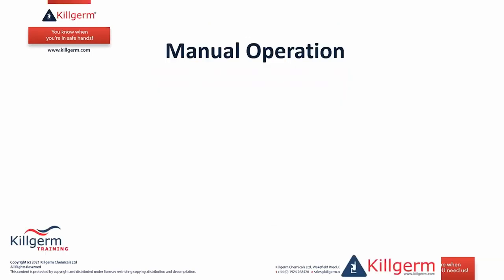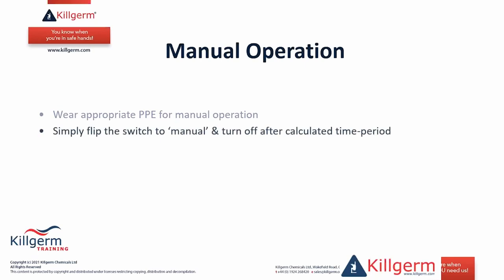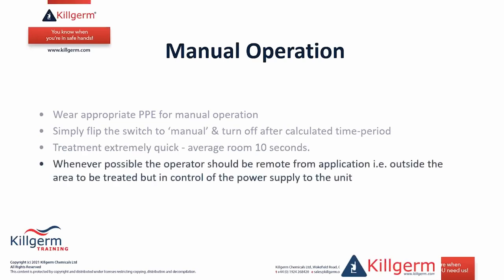For manual operation there is also a timer. You obviously need to wear PPE if operating the machine while present in the area being treated. It is simply a case of switching the machine on and then off after the calculated time period. The treatment time is extremely quick — an average bedroom or living room is just a few seconds. If possible, it makes sense to operate remotely, running the cable under a door and controlling the power switch from the corridor outside.